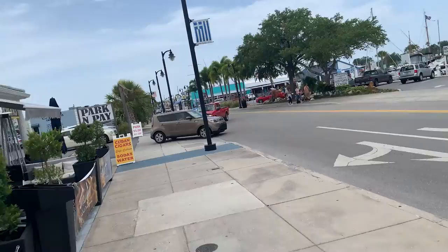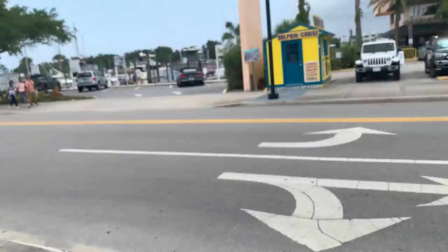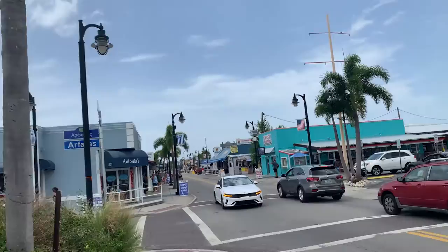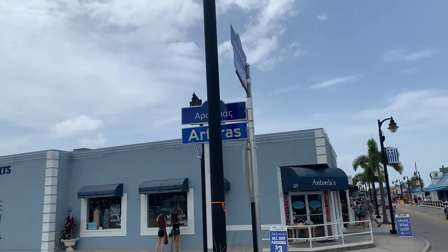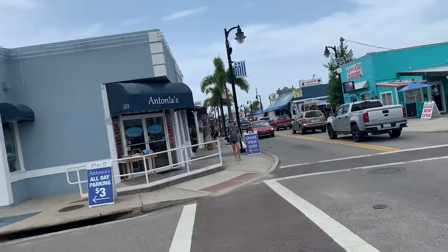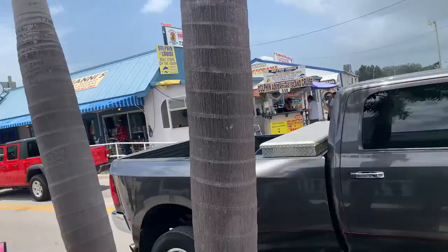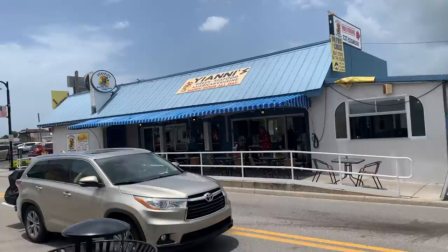Just kind of walking down Dodecanese Boulevard, giving everybody a little tour of this little Greek area. Oh yeah, look at the street signs — they have the Greek written above it. There's Dodecanese. This is kind of where the main area is.